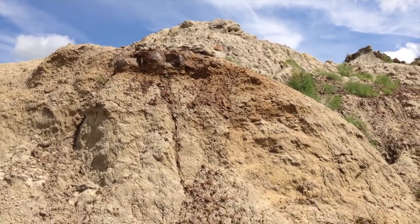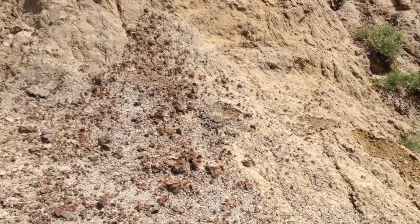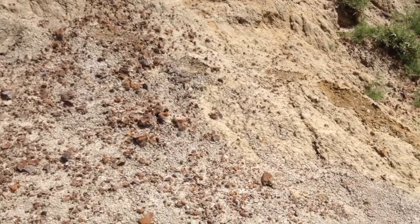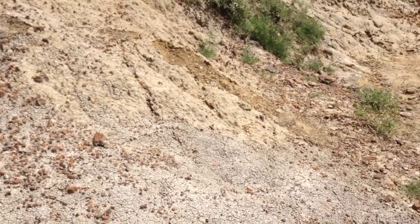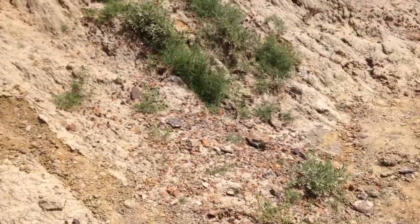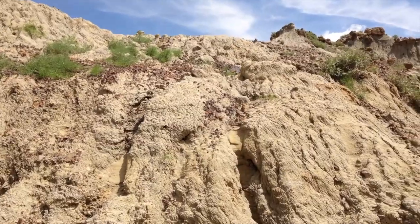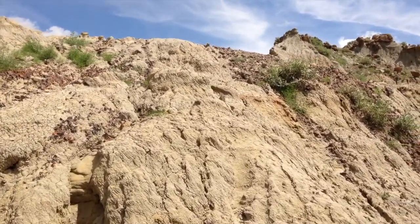Yesterday when I was digging through all this, I was digging down into the sand, and I hit something really hard, and it turned out to be a small piece of turtle shell. Walter told me that it was probably going to be something I could keep so long as it was no bigger than 6 inches.